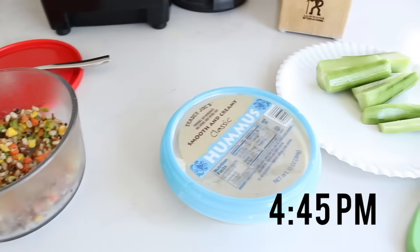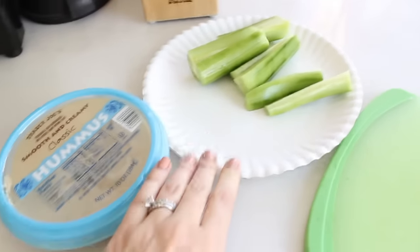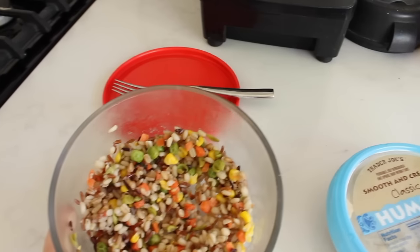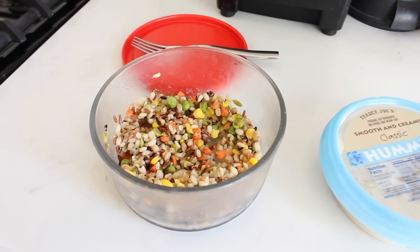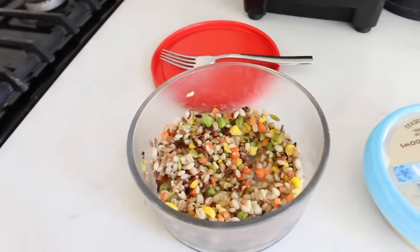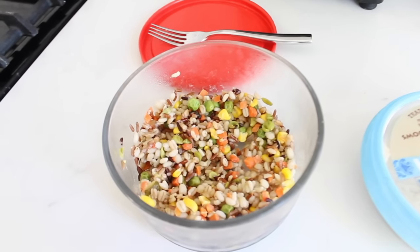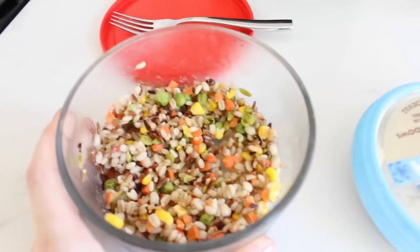It's 4:45 and I'm making a snack. I'm having cucumber and hummus — the classic hummus from Trader Joe's with almost a full cucumber sliced up. I also have this Trader Joe's multi-grain and mixed veggie frozen dish — you literally just heat it up and I put a little bit of butter when I cook it. It's in the freezer section and it's really filling and so good.